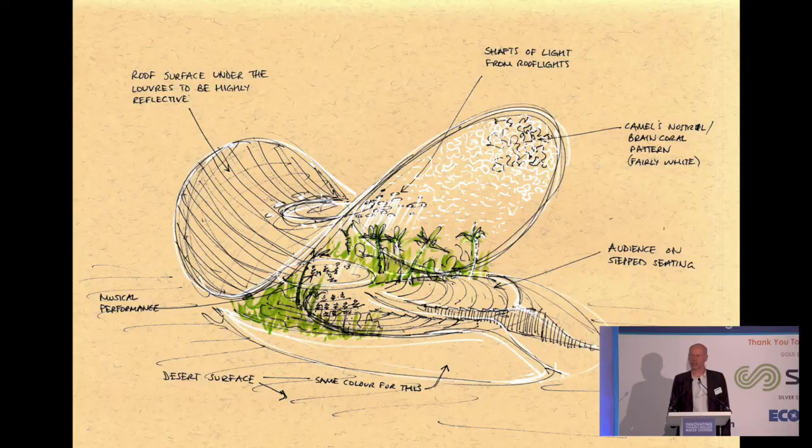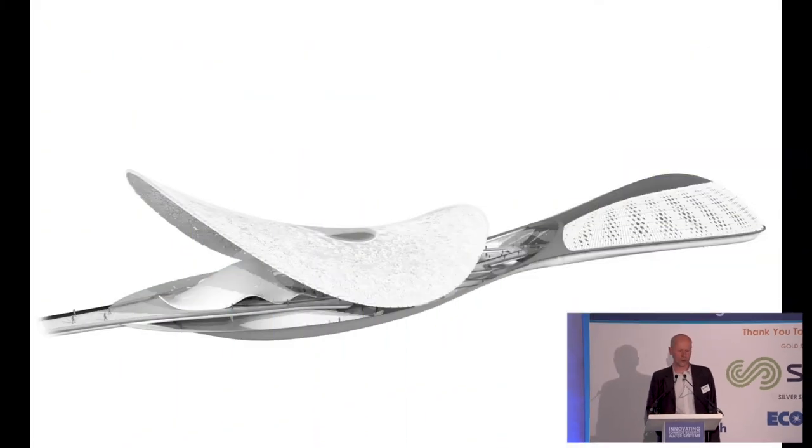This sketch shows the auditorium inside an oasis garden, all supplied by this camel's nostril water collection system. Sadly, this project got cancelled just after Donald Trump was elected, because the person paying for it was dependent on the US for about a third of their business. They decided they didn't need to spend all this if their business was going to be impacted by the chill wind blowing out of Trump's administration towards the Islamic world.